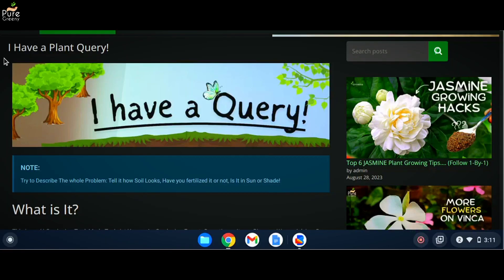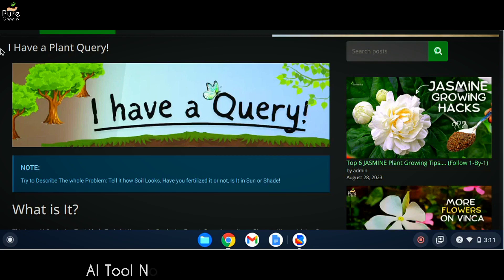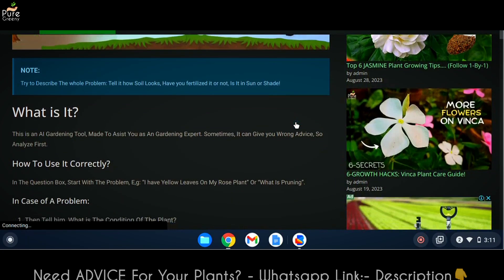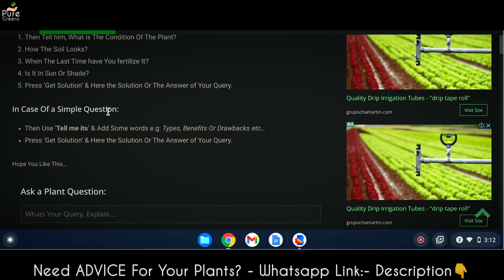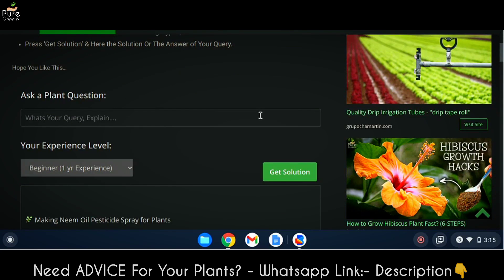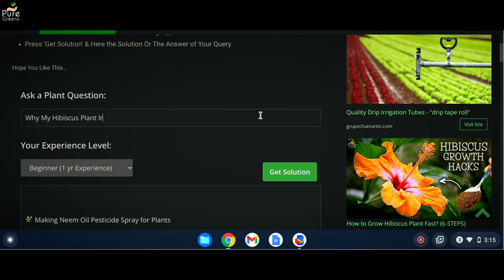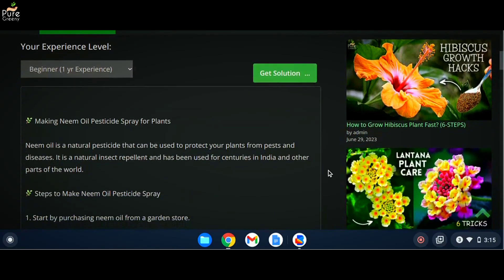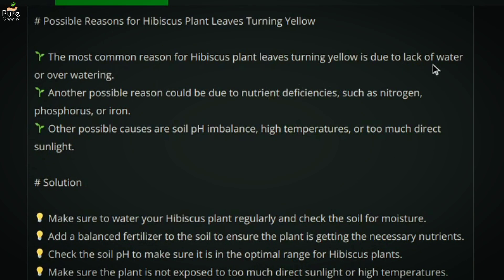The next AI tool works as an assistant. Sometimes we have basic questions that are hard to search for on the internet. You just need to describe your question or problem and it will tell you how to deal with the issue. For example, I asked about yellow leaves on a hibiscus plant — try to describe the whole issue so it gives good suggestions. Press 'get solution' and here we have the answer. It's suggesting sunlight, pruning, and fertilizer, which are the fundamentals — a pretty good answer.